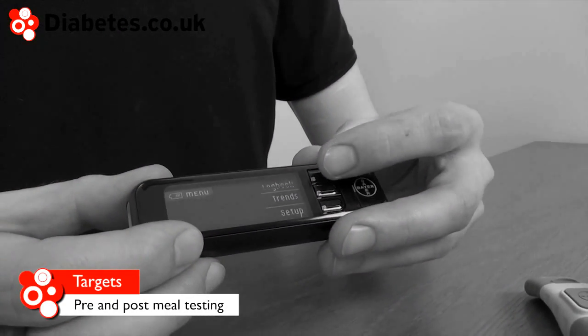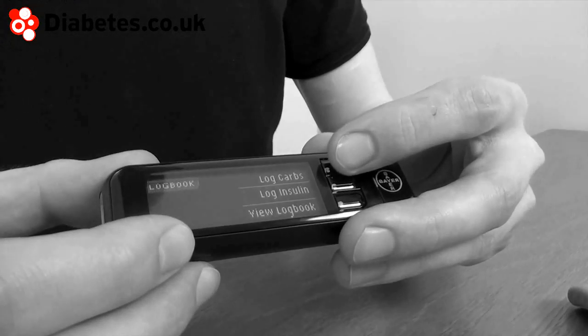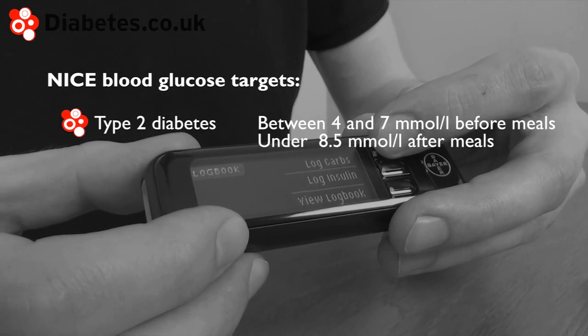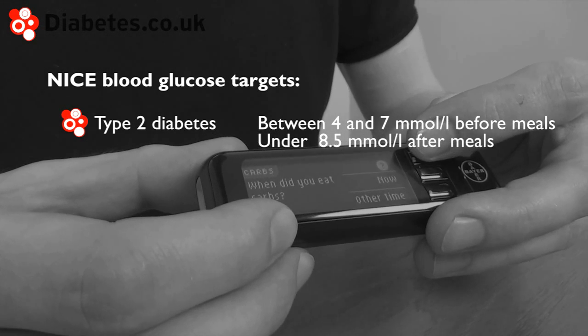When reviewing your blood glucose results it helps to know what your target results are. The target levels recommended by NICE vary slightly depending on your diabetes type. For people with type 2 diabetes you should aim for a level of between 4 and 7 mmol per litre before meals and under 8.5 mmol per litre after meals.